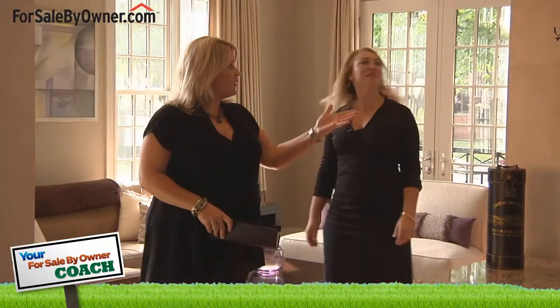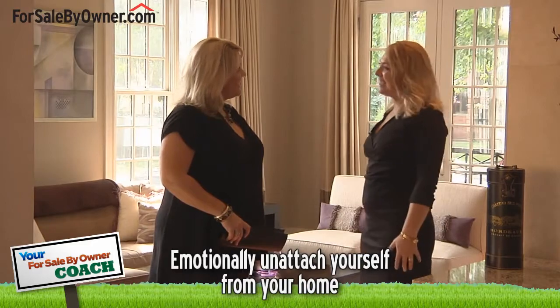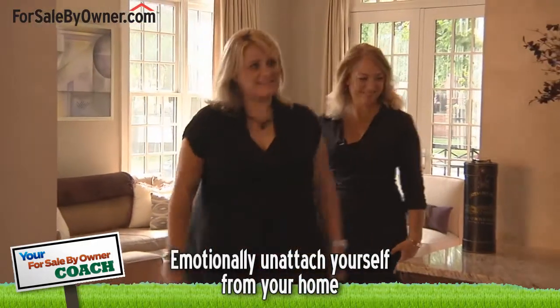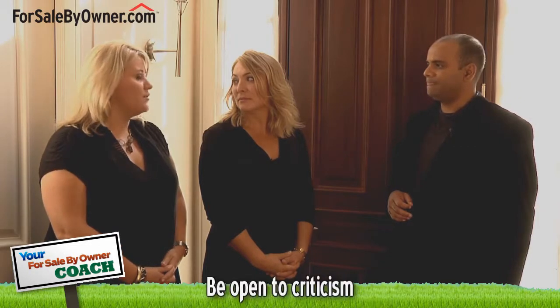A homeowner might be a bit nervous showing a home if they've never done it before. Is there anything a person selling by owner should do differently than a real estate agent who has more experience? Absolutely. It's easy to get focused on the emotional attachment you have to the house as the owner. Try to remove yourself from that emotional attachment and focus on being professional, impartial, flexible, and be open to criticism.